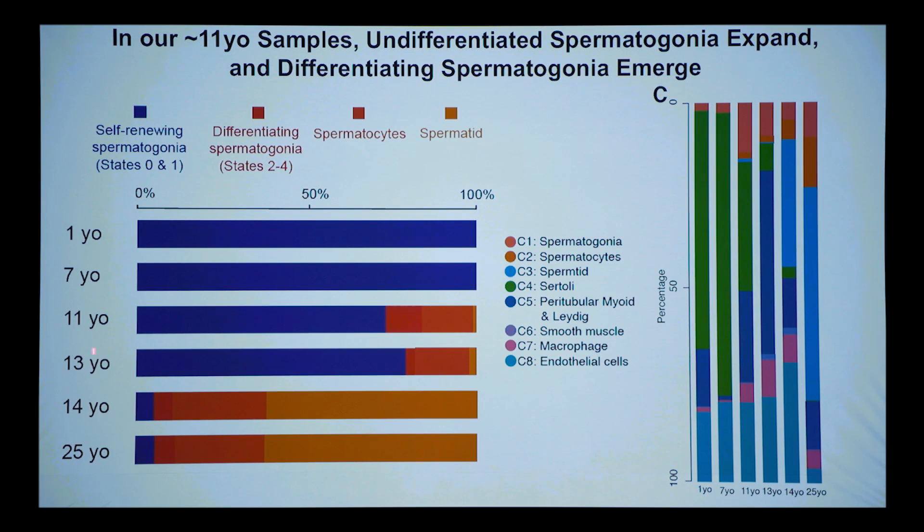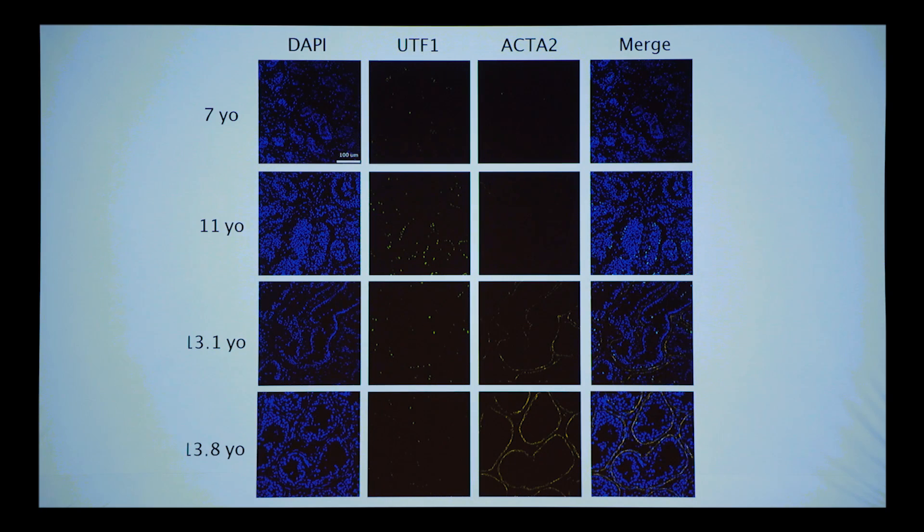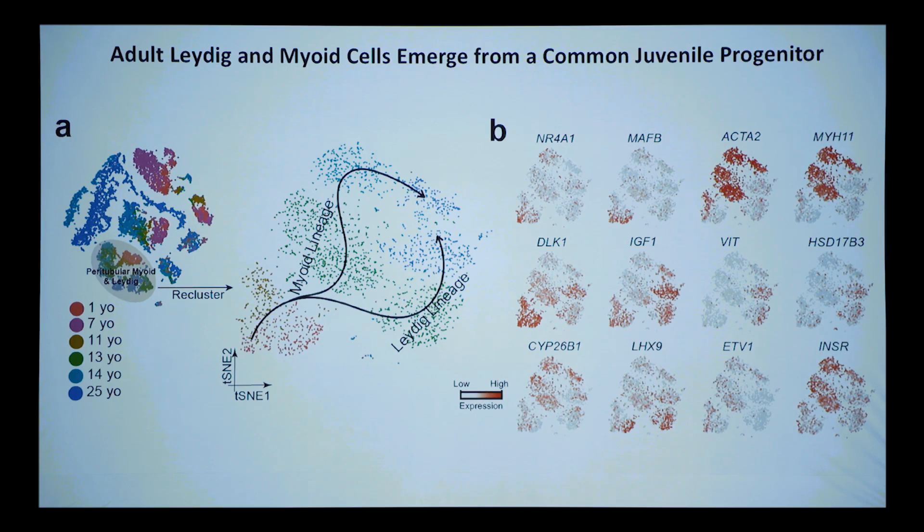I want to note: these samples don't pin every person of that age — this is one person who happened to be that age. We would like dozens of samples with endocrinological staging criteria, but that is simply not possible. You can even see the expansion between the 7- and 11-year-old of UTF1-positive undifferentiated spermatogonia — few in the 7-year-old, many in the 11-year-old — and this expansion is visible in validation settings.